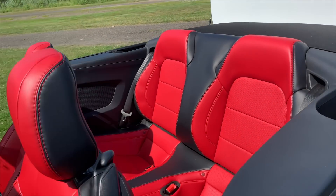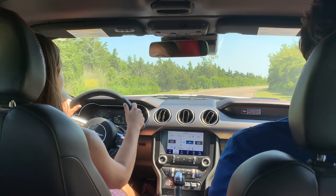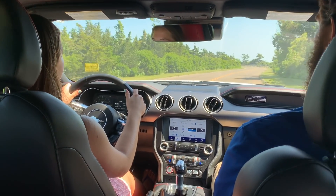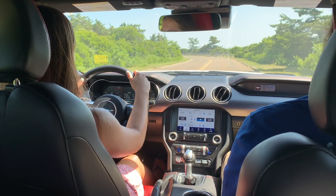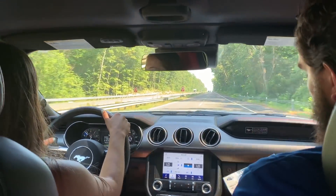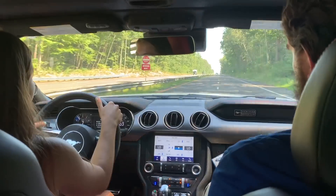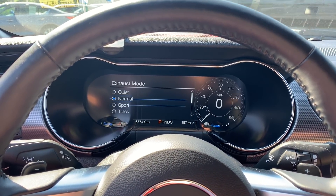The Mustang is a perfect summer car, so to test drive, of course I had to drive her down to the local beach. I can say with certainty that this car drove smoother than anything else I have ever gotten behind the wheel of. And with the exhaust mode selection, I was able to choose the power and noise level of the motor between quiet, normal, sport, and track as I drove.